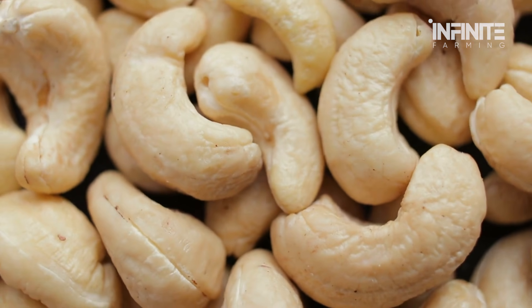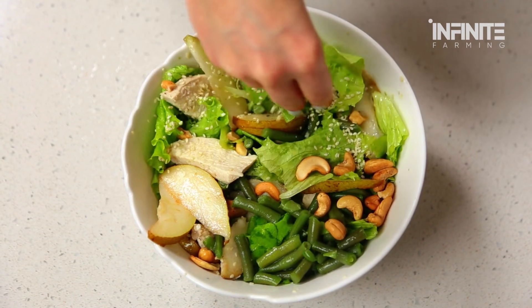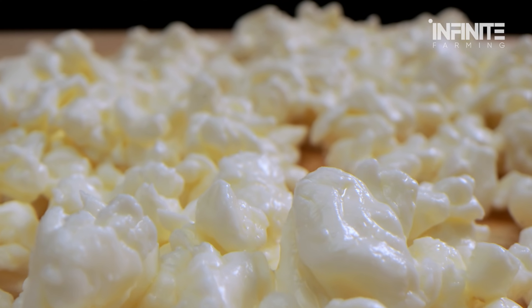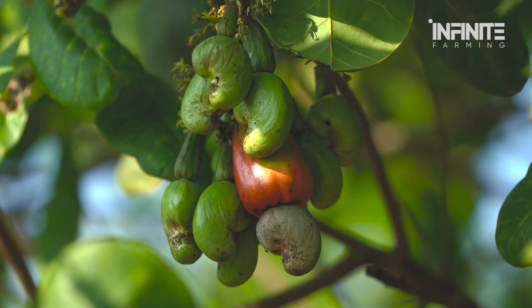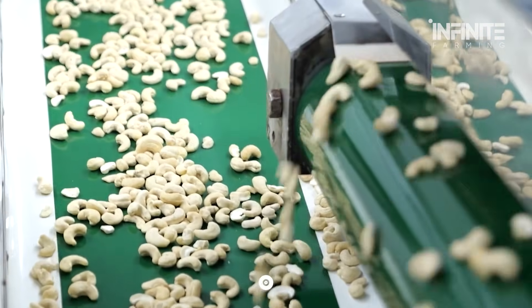Cashews aren't just a snack. They are incredibly versatile and can be used in various culinary creations, from salads and curries to being transformed into cashew cheese, making their way into kitchens around the globe. Next time you grab a handful of cashews, take a moment to appreciate the journey they've made from tree to snack. If you enjoyed this deep dive into the world of cashew nuts, be sure to like and subscribe to Infinite Farming for more fascinating food stories and agricultural insights.